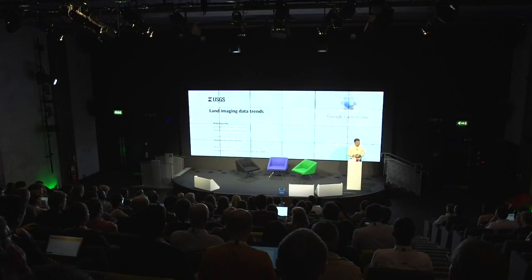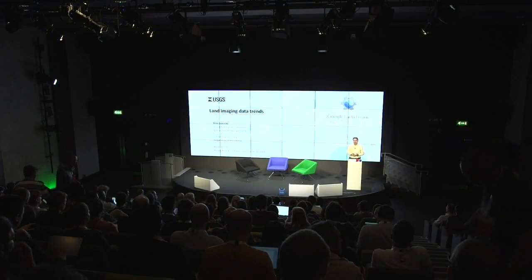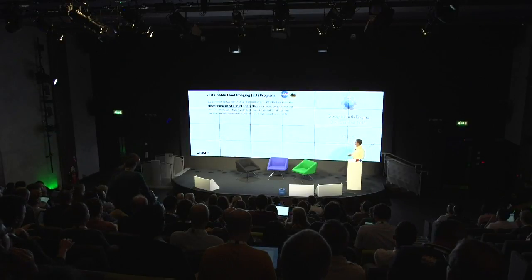Thank you very much, Matt, and I'd like to thank Rebecca and Tyler for putting this event together and for inviting me. I'm very privileged to be hanging out with the cool people. So the Sustainable Land Imaging Program is the new label, if you will, under which the Landsat Program will now fall.